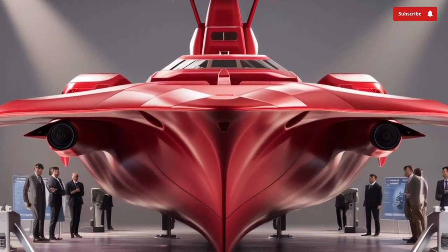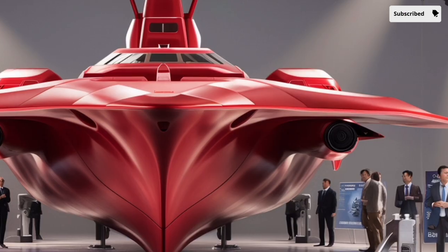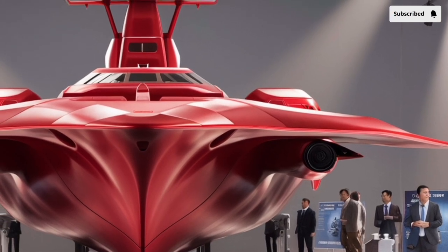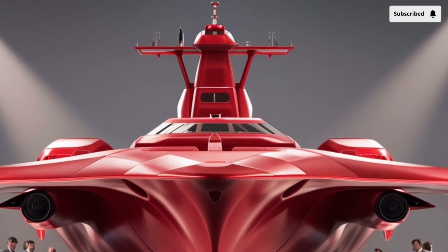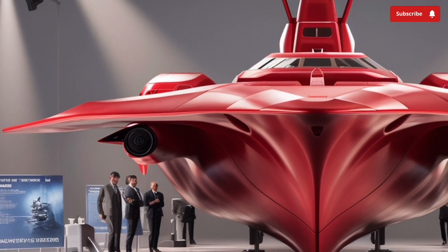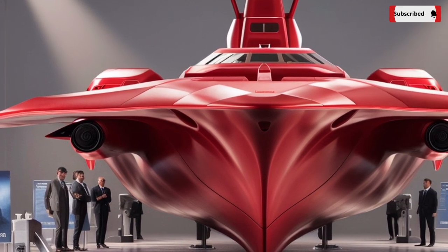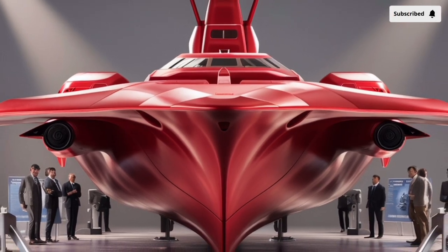The BRP Jose Rizal FF-150 is not just another warship — it's a significant milestone for the Philippine Navy, representing a new era of modernization and capability. Launched as the lead ship of the Jose Rizal-class frigates, this vessel was designed to provide the Philippines with a modern and flexible platform capable of addressing a wide range of maritime challenges. Built by Hyundai Heavy Industries in South Korea and commissioned into service in 2020.